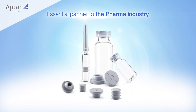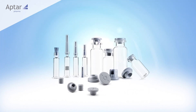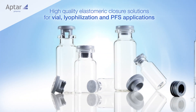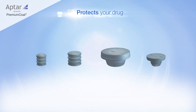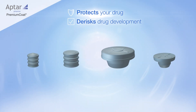For over 50 years, Aptar Pharma has partnered with the pharma industry to provide high-quality elastomeric closure solutions for vial, biophilization, and pre-filled syringe applications. Premium Coat, our best-in-class solution platform for vial stoppers and pre-filled syringes, ensures protection for your drug to de-risk drug development and accelerate time to market.